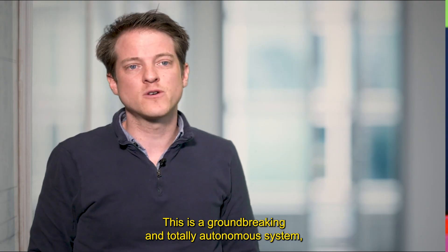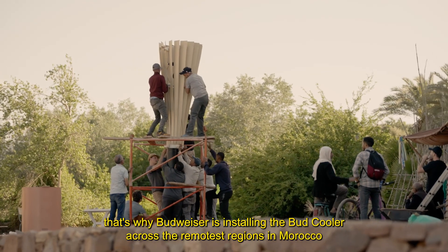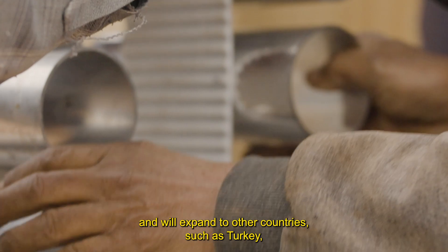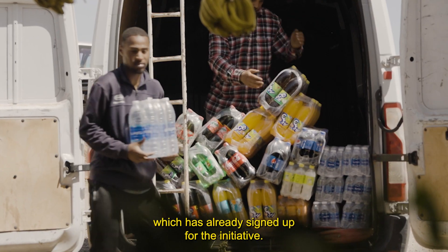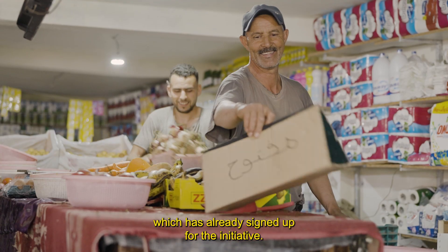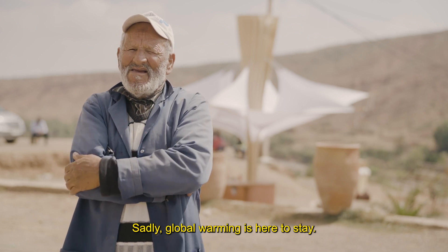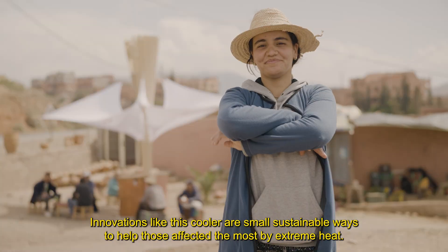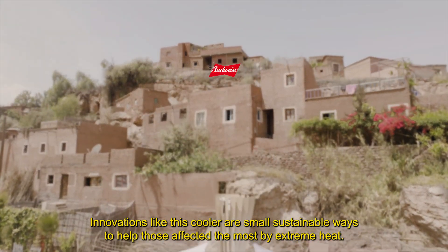This is a groundbreaking and totally autonomous system. That's why Budweiser is installing the Bud Cooler across the remotest regions in Morocco and will expand into other countries such as Turkey, which has already signed up for the initiative. Sadly, global warming is here to stay, and innovations like this cooler are small sustainable ways to help those affected the most by extreme heat.